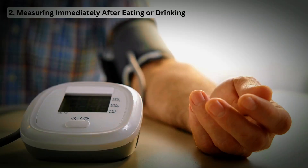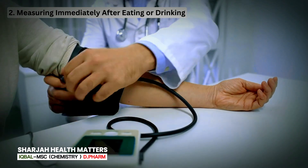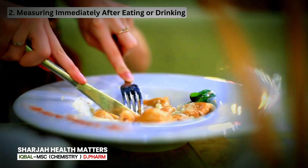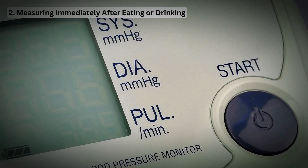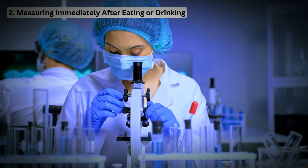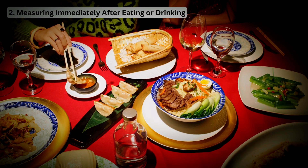Mistake 2: Measuring immediately after eating or drinking. Measuring your blood pressure immediately after eating or drinking can affect the results. Patients who eat shortly before a blood pressure measurement can exhibit decreased systolic and diastolic blood pressure according to a limited number of studies. It's best to wait at least 30 minutes after consuming food or beverages before taking your measurement.